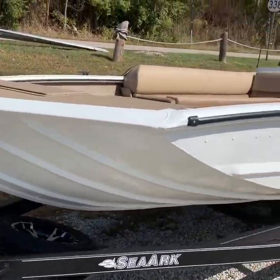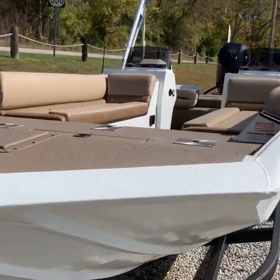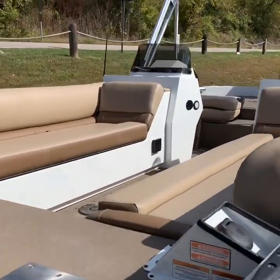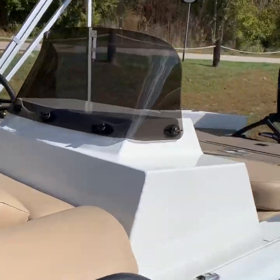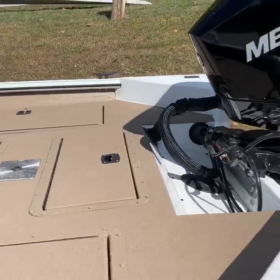White on the outside, which makes it absolutely a beautiful boat to look at, and then you've got the darker color on the inside there where, no matter what you're doing — fishing, catfishing, cutting bait, or whatever — that darker color will help you hide that.